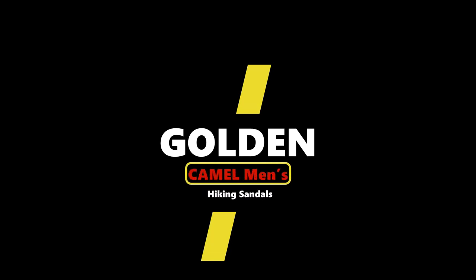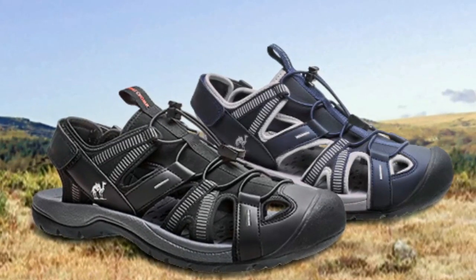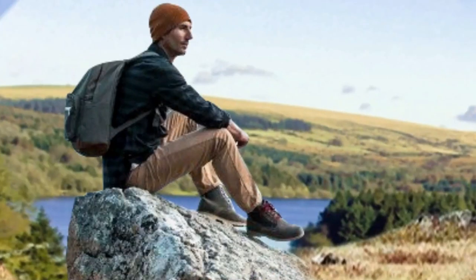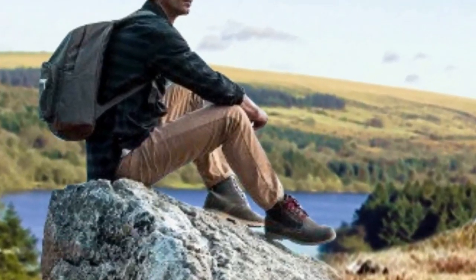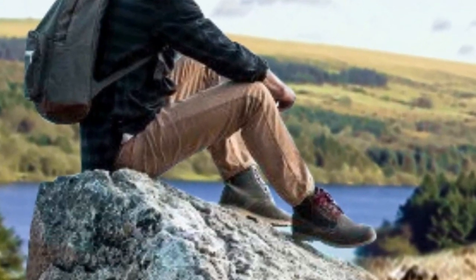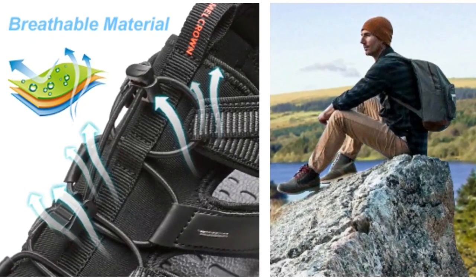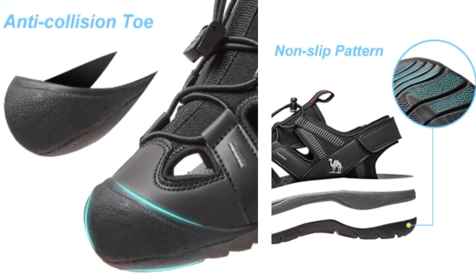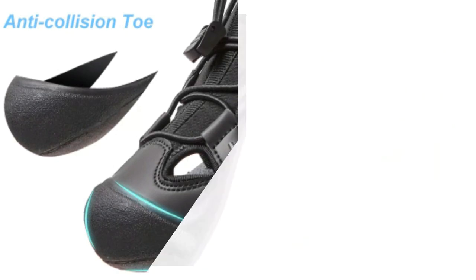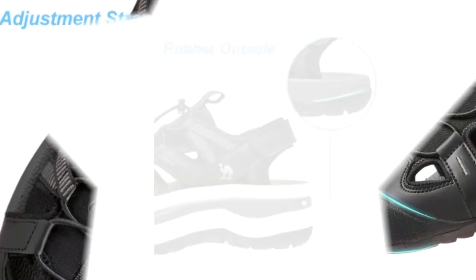Top 3: Golden Camel Men's Hiking Sandals. The upper material dries quickly after being wet, maintaining a comfortable shoe feel suitable for outdoor sports such as mountain climbing, beach, hiking, and more. The sole is designed with an anti-slip pattern for better grip during outdoor sports, which is not easy to slip on in wet conditions. The arch design brings a more comfortable foot feeling for travel.